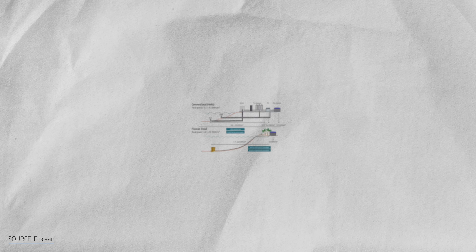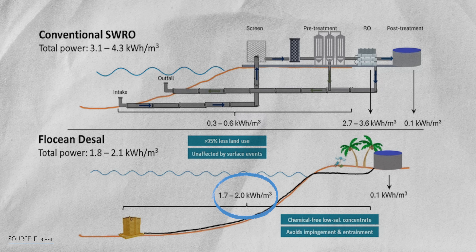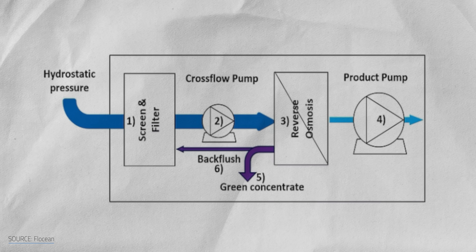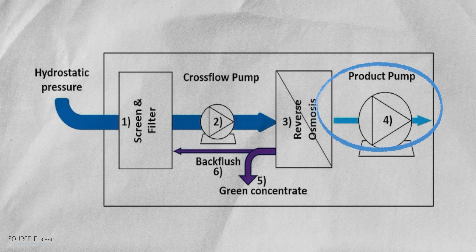This is still reverse osmosis, but about 40% more energy efficient at only 1.7–2.1 kWh per cubic meter of fresh water. That's because instead of building pressure against the saltwater side of the membrane, deep-sea RO pumps get a much easier task — creating suction on the freshwater side to keep water flowing through and moving towards the shore. Beyond these energy and cost savings,